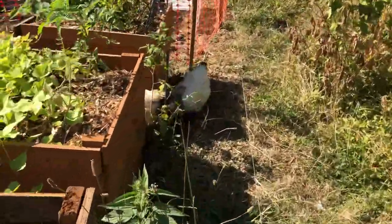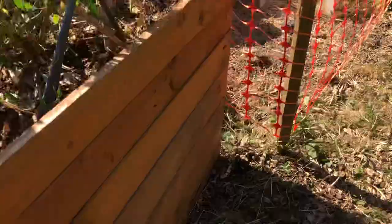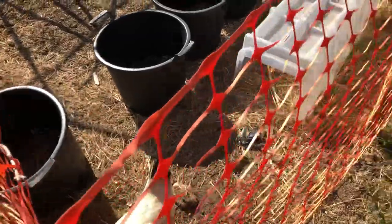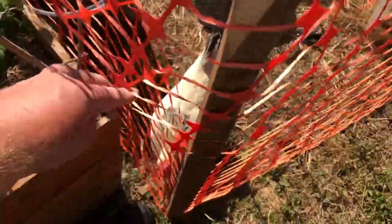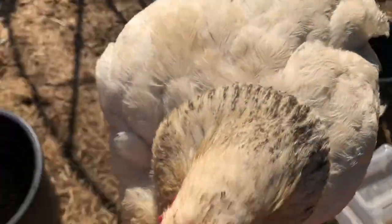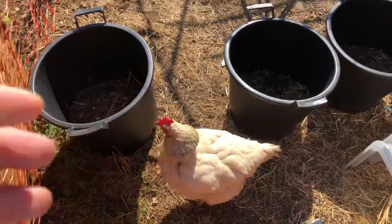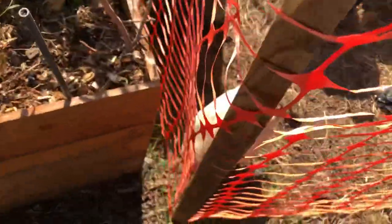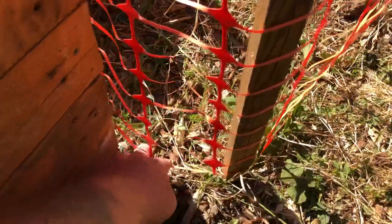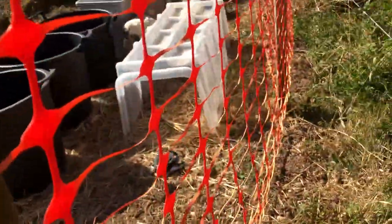You've got to fill in every hole. He's trying again - trying to get underneath that. I'm going to have to put something there. I'll tell you, they're really good escape artists.